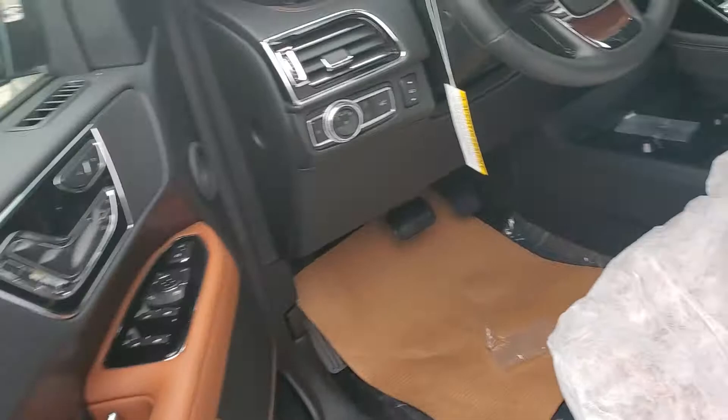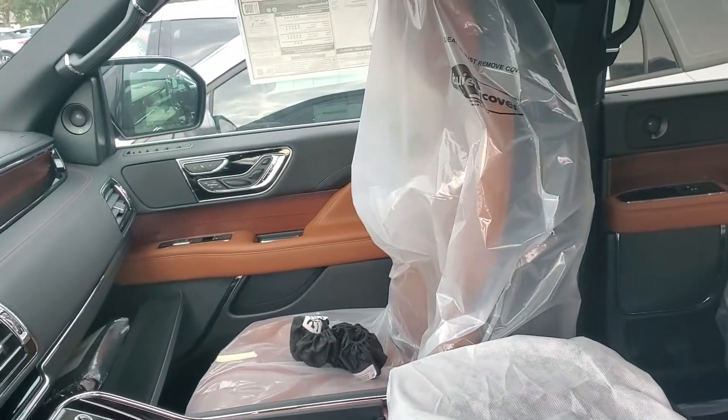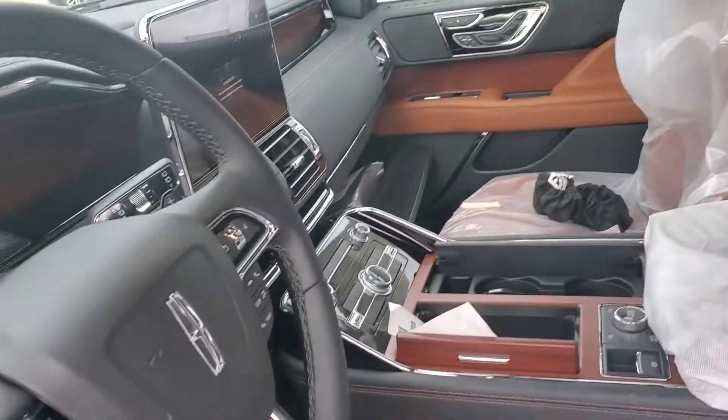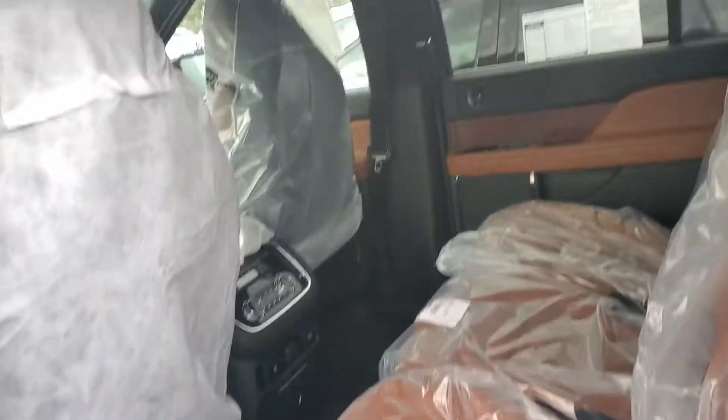As you know, this is the roast interior. You said you pretty much know about the features — the pano roof, the adaptive cruise control, lane keep assist, Revel sound system. This one has a bench in the second row, if that's what you're looking for.